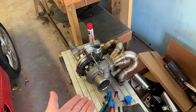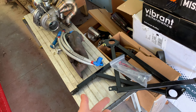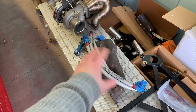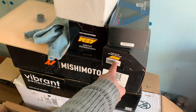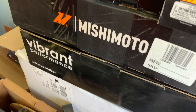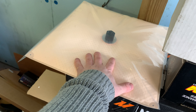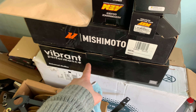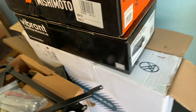This is a Borg Warner EFR 6258 — originally intended for a 2.0 liter but now going on the 2.3, so it's going to make torque like a V8. Garage Star fender braces, Difftech premium turbo lines, ID1100 injectors, a wideband, and an inline 340 or 400 lph fuel pump going in the tank with a Holley Hydramat so I don't have to worry about fuel starvation. Mishimoto red hoses, a Vibrant Performance muffler, and a Coil-and-Flow radiator.